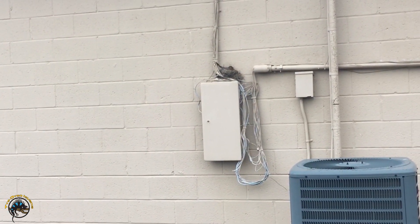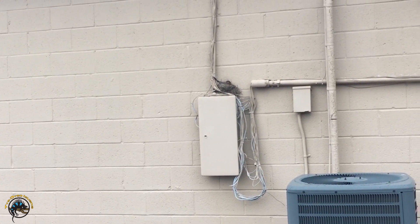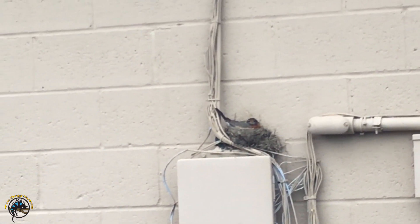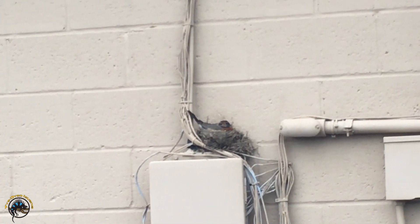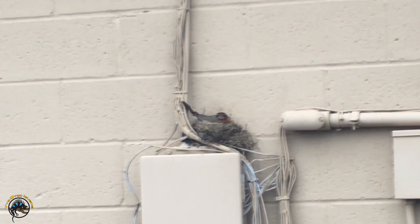It's kind of a dreary day, it's raining, so she's staying on top of those eggs. I wonder how close she'll let me get if I just go really slow.